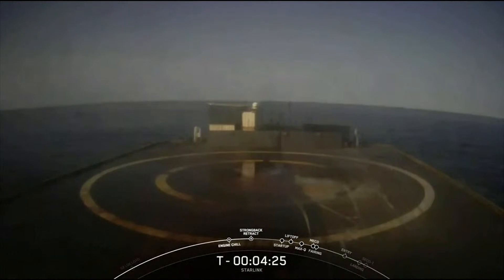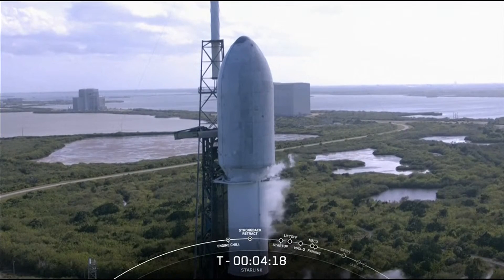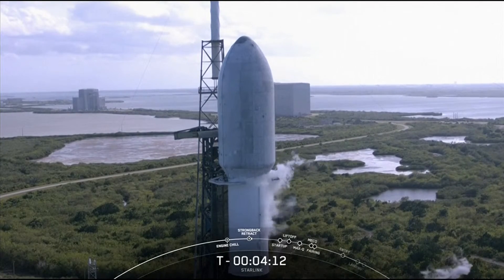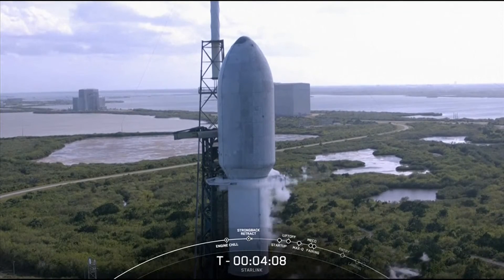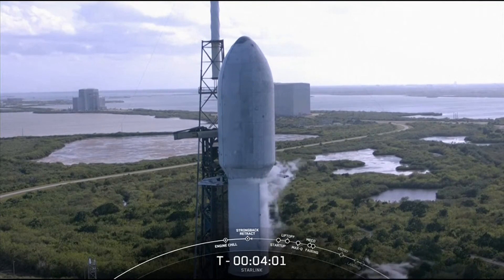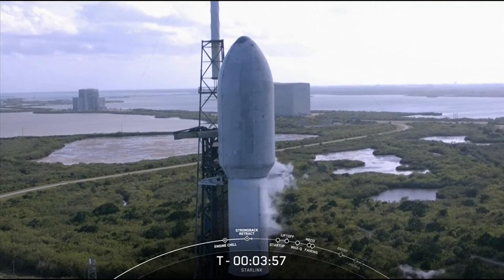And if successful, it will mark the 117th recovery of a Falcon 9 first stage. We are coming up upon the TE retraction, and to do so the clamp arms need to open. You can see on your screen those clamp arms just below the fairing are opening up. Once they're fully open, the transport erector will start to move slightly away from the vehicle and clear its way for liftoff.